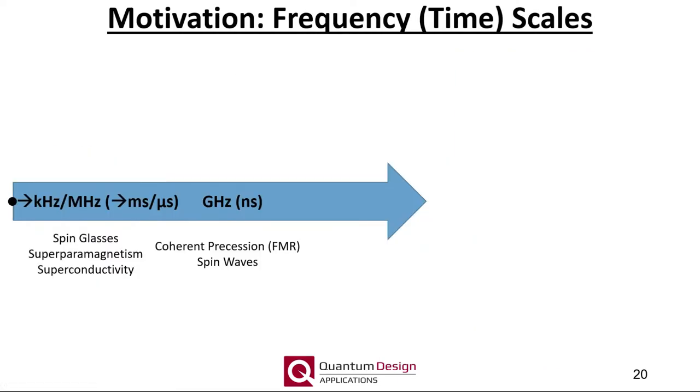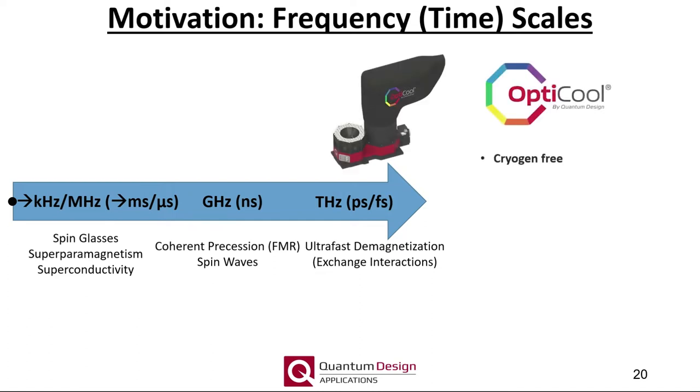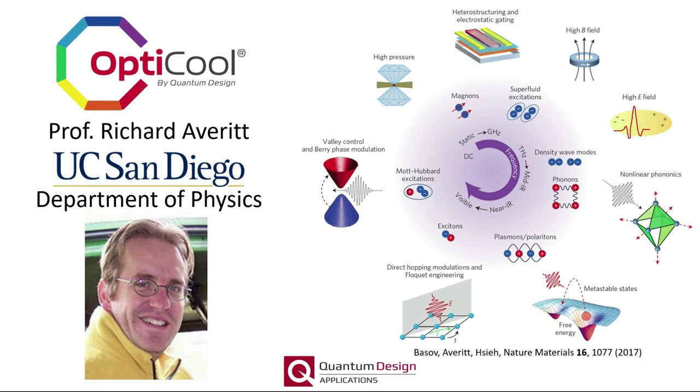Increasing the excitation frequency even further into the terahertz realm, so-called ultrafast dynamics can be probed, which allow one to study the exchange interactions fundamental to both antiferromagnets and ferromagnets. Typically, such excitation fields must be provided by pulsed laser sources and therefore optical access to the sample is required, for example as offered by OptiCool, our cryogen-free 7 Tesla magneto-optical cryostat. The OptiCool allows for easy optical access for tabletop spectroscopy experiments, and much of the early research utilizing OptiCool has been geared towards studying the ultrafast properties of quantum materials at picosecond timescales.